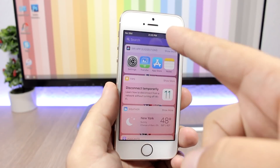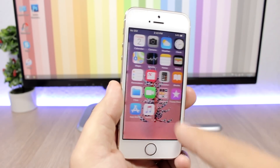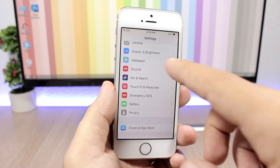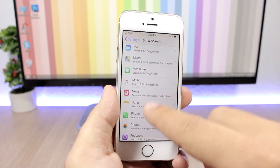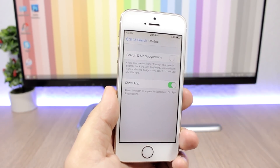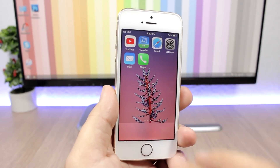Of course, someone can still go ahead and launch the apps from the search bar or from Siri app suggestions. But there is a trick for that as well. Just go to Settings, then go to Siri & Search, and from there you can hide those apps. For example, find Photos and just turn it off — nobody will be able to launch the app from the search bar.